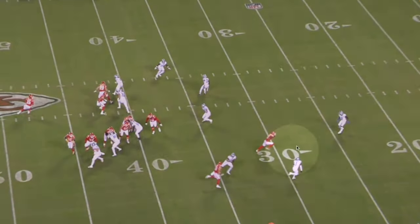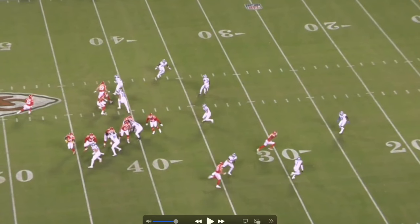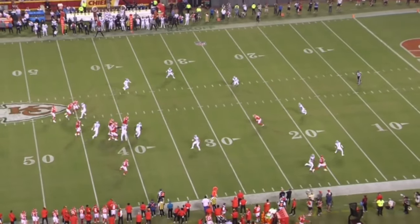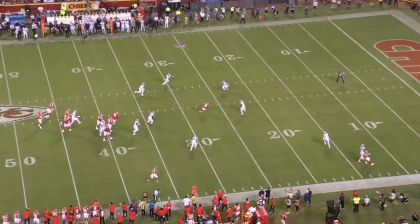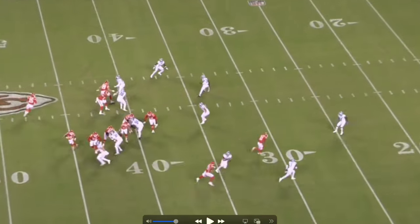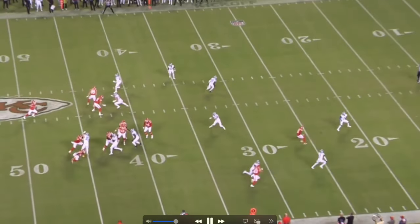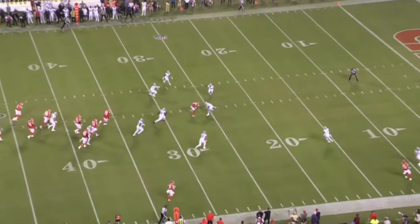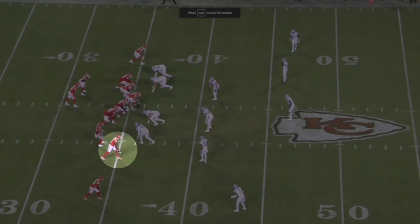The cornerback actually goes with 83, so now MVS has the safety one-on-one. Watch MVS right here — the second that safety starts to open up his hips, bang, he's getting low, planting, coming back around, and he's right there. This is what he's great at: reading the safeties, reading the DBs. The second they open up their hips, he gets low, cuts, and comes back to the ball.